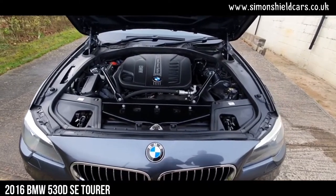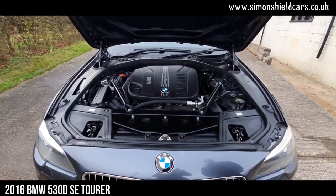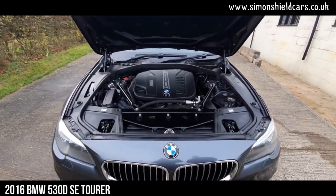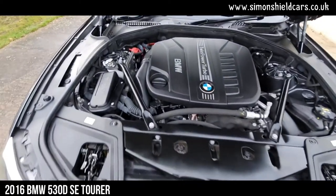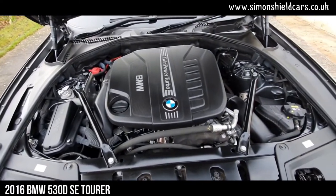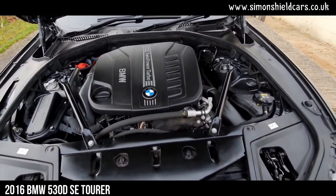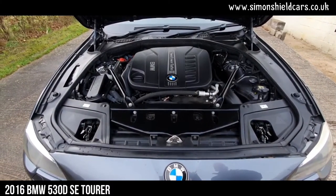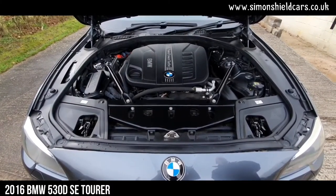Let's show you under the bonnet. This is the beautifully smooth six-cylinder, three-litre twin-power turbo engine in the 530D — 258 brake horsepower. Lovely and powerful but still quite economical, and it works so well with this size of car and with this gearbox. A real delight to drive.